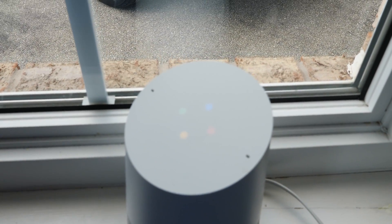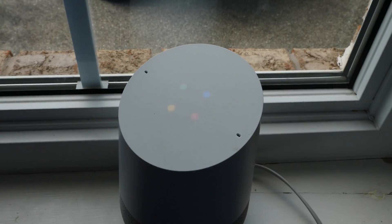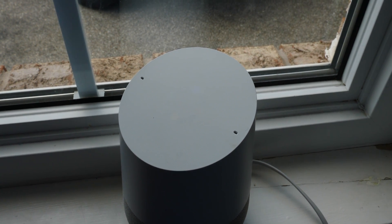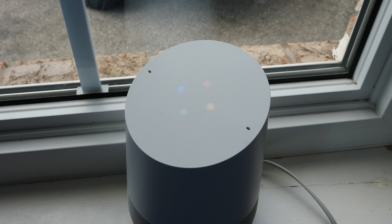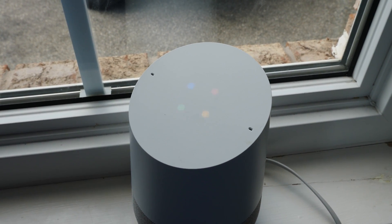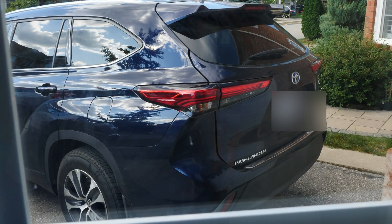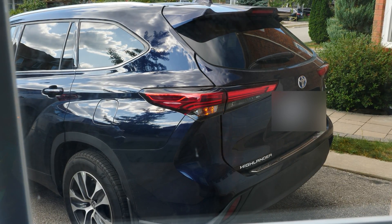Tell Toyota to start my car. Okay, here's Toyota: what is your pin? Thanks, I'm reaching out to your Highlander Hybrid XLE AWD to turn it on. Nice.